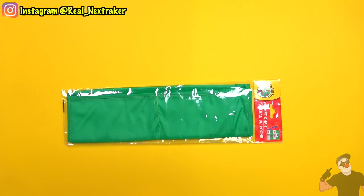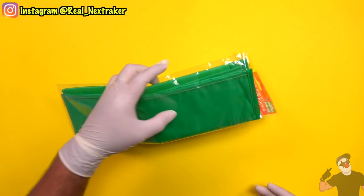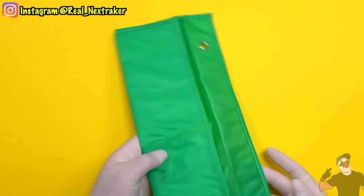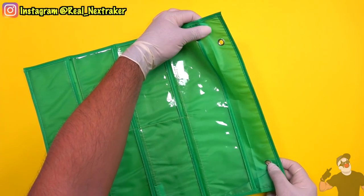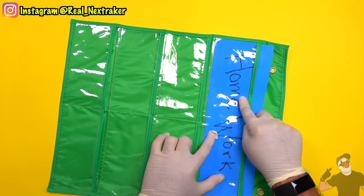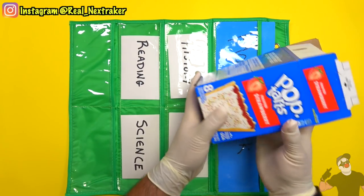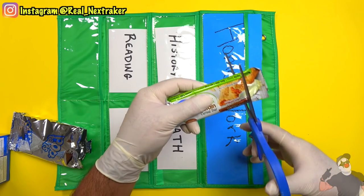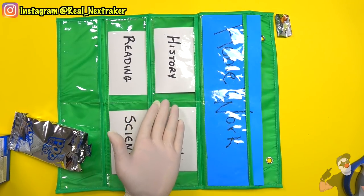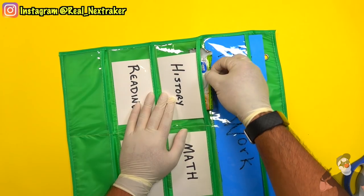Even though this pocket chart from the dollar store is meant for teachers rather than kids, it's still a school supply we can use to sneak snacks into class. It has many see-through pockets, so we cover those — I insert a poster cutout that says 'homework' in the top pocket, and flashcards labeled with different subjects in the pockets below. For the top pocket, which is larger, I can stash some pop tarts. I also have a fruit and grain cereal bar I cut open for easier access, putting it in my history pocket. Roll up this pocket chart and keep it in your backpack, and resort to it when you get hungry.